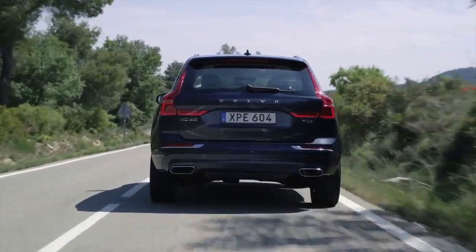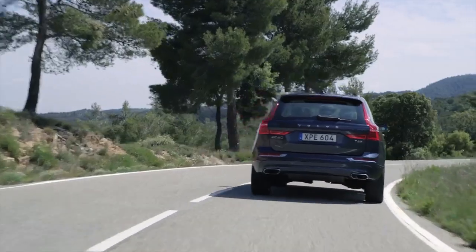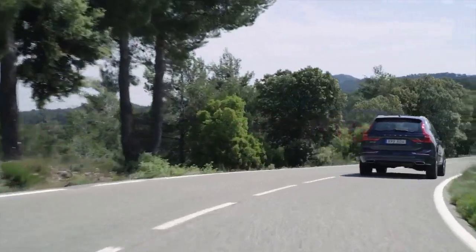This design also makes the chassis stiffer. That contributes to dynamic driving, which can help you to avoid accidents altogether.